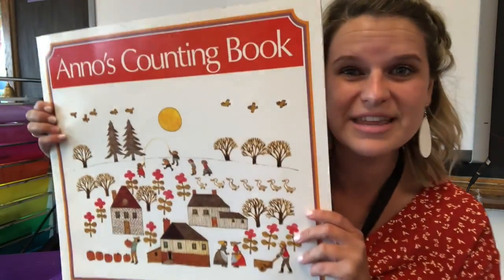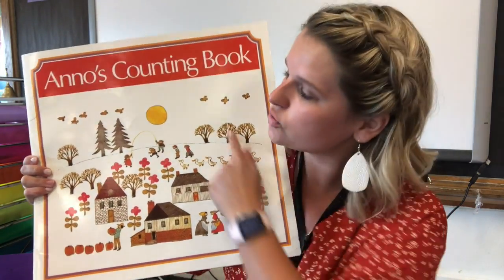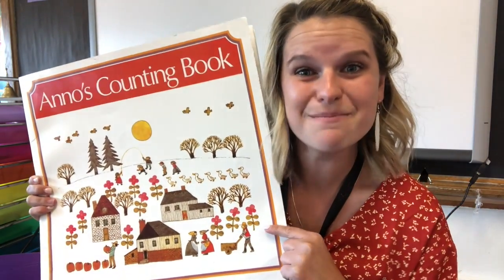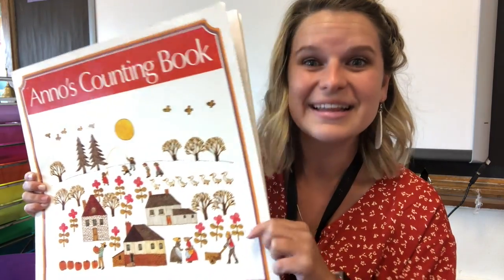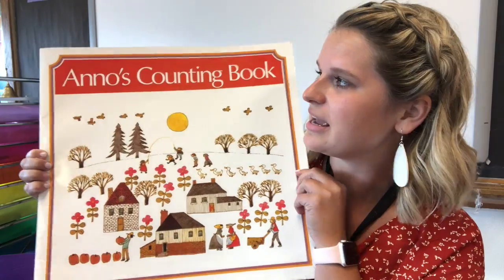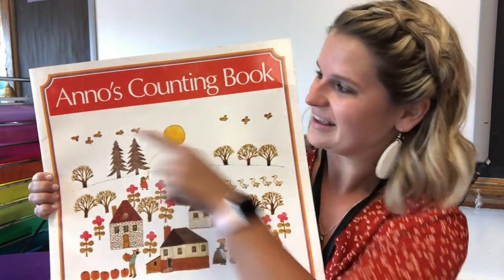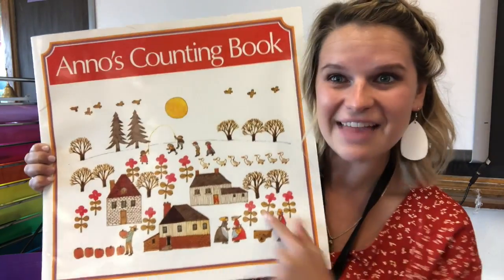To start, we are going to read this fun book together. It is extra special because there are no words. So we have to use our brain to look at the pictures and make our own story. Let's take a look at the cover of this page. It's called Anos Counting Book. Here's the title. Now let's look at the pictures.